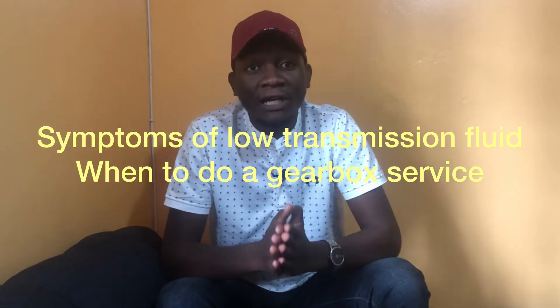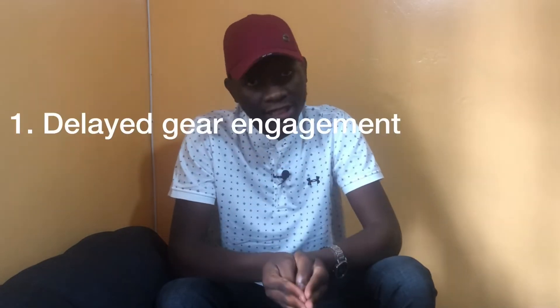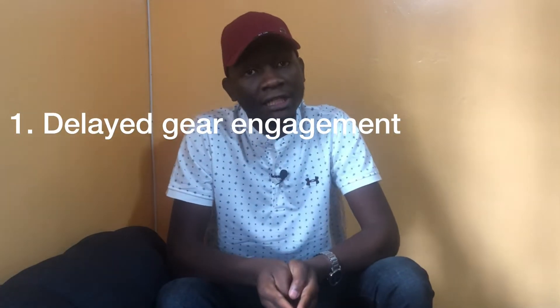Hello everyone, welcome back to the channel. Today we are looking at five symptoms of low transmission fluid, or five symptoms of a failing automatic transmission.